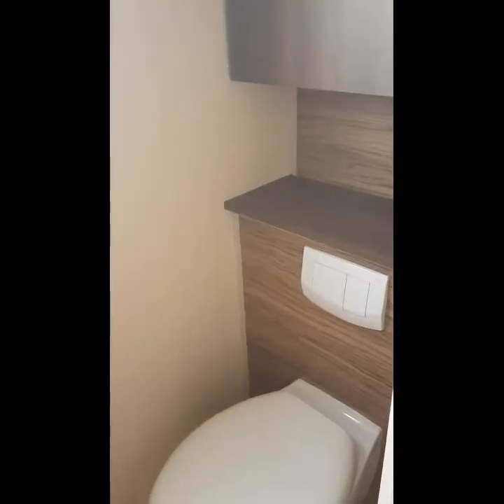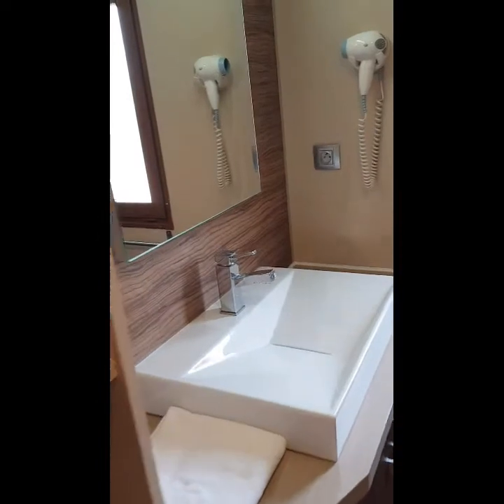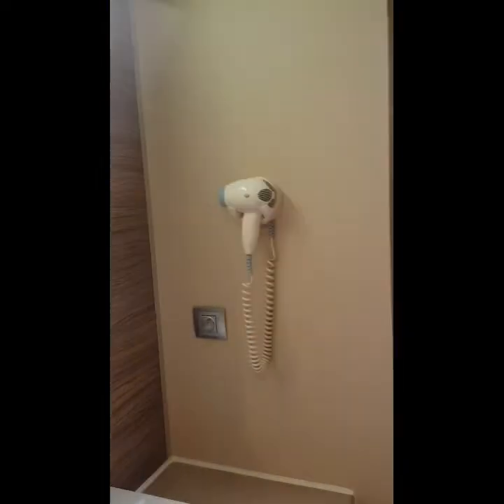Moving along, this room here is a little bathroom — a little toilet cubicle. And just across the hall is the bathroom which has got towels included, really new and modern. This is an awesome massive walk-in rain shower. Hair dryer on the wall there, loads of towels.